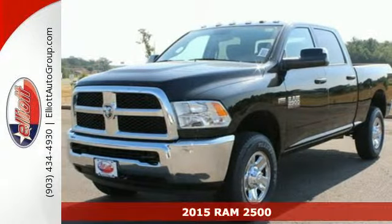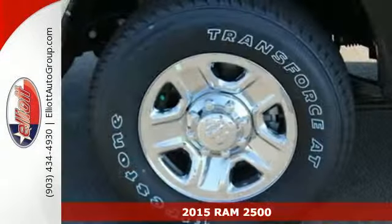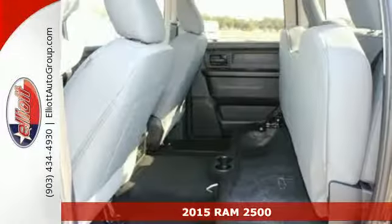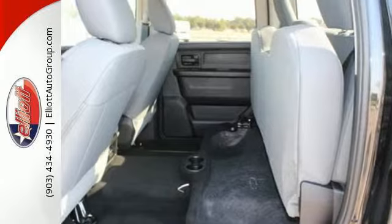Here's a 2015 Ram 2500. If you've been looking for a truck to haul those heavy loads, but wouldn't mind a little comfort and affordability, this is the one you've been waiting for.